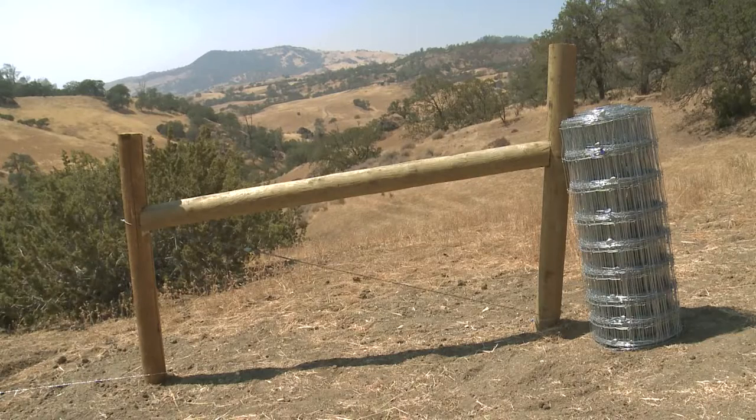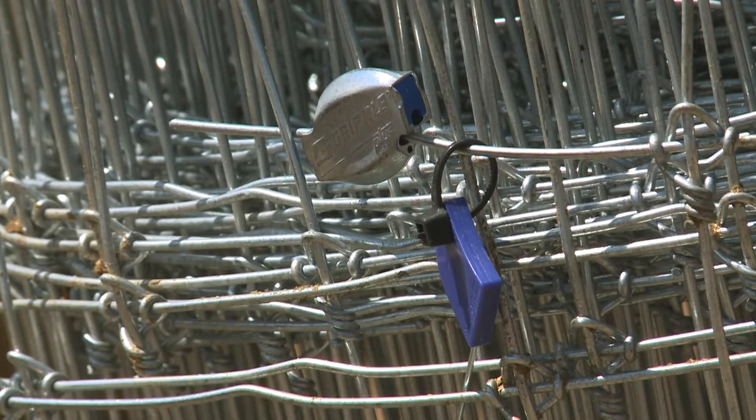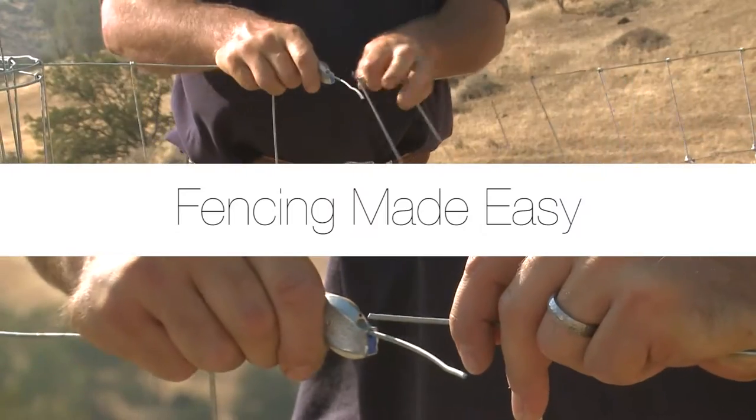By pre-installing Gripple Plus Medium joiners on our already strong and dependable SolidLock Pro 949 Fixed Knot Fencing, we achieved just that. Fencing made easy.